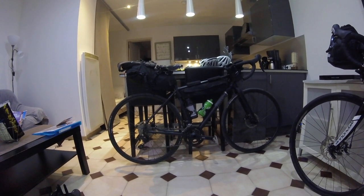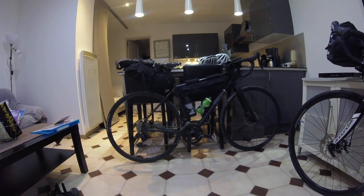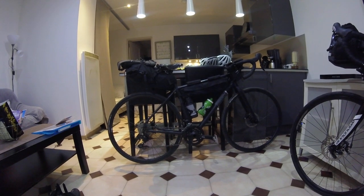Overall the bikes have worked incredibly well, the setup seems to work, and we've got up the hills pretty well with them. I don't think we could have loaded the bikes up any more without causing all sorts of issues — but that's where we are.